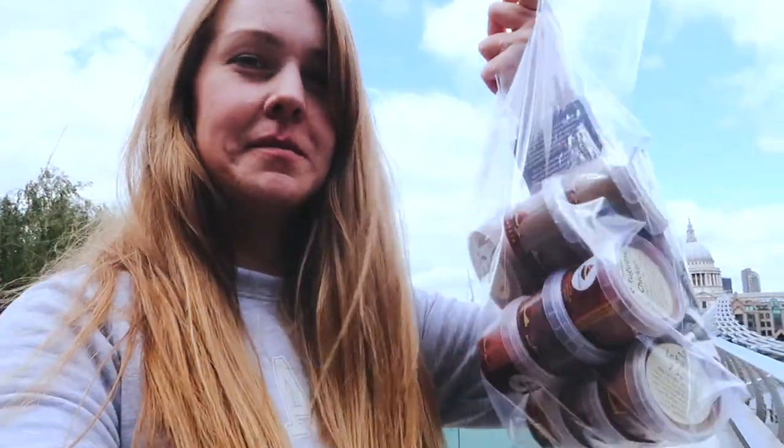I've been to Spice Mountain and got some spices for my aunt, and now we're going to St. Paul's. This is the Millennium Bridge, which used to be called the Wobbly Bridge, because when they built and erected it, it actually wobbled — when you were walking, it was literally swaying. But it doesn't wobble anymore, thankfully, because I wouldn't be walking on it otherwise.